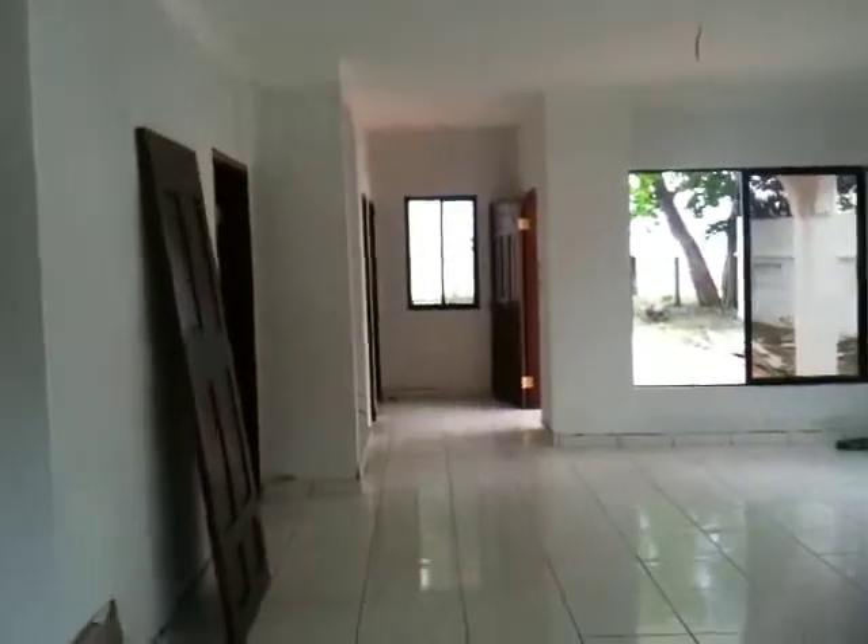This is Chris Barrett down in La Ceiba, Honduras. This is a two-story beach house. We're just trying to wrap up here. This is Jamie and Sonia from Canada.